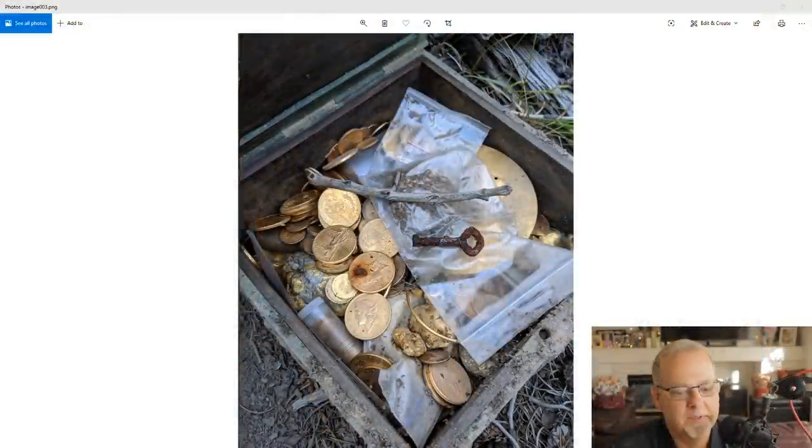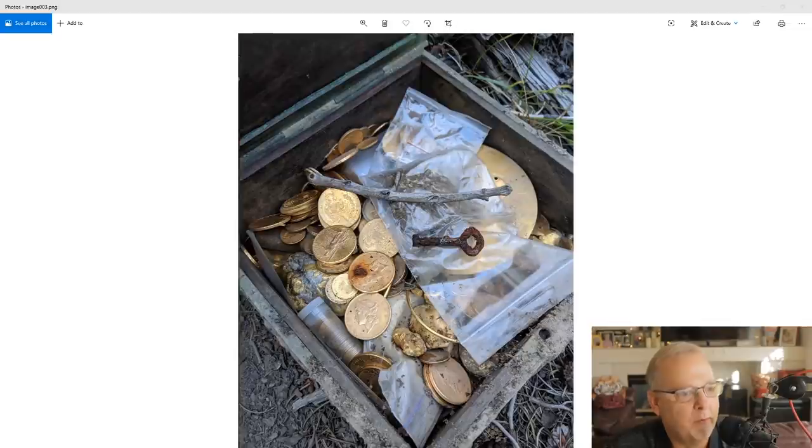Let's go take a look at the Forrest Fenn treasure. I've got one of the photos pulled up here. This is a photo of the inside contents of the treasure chest not too long after it was found.